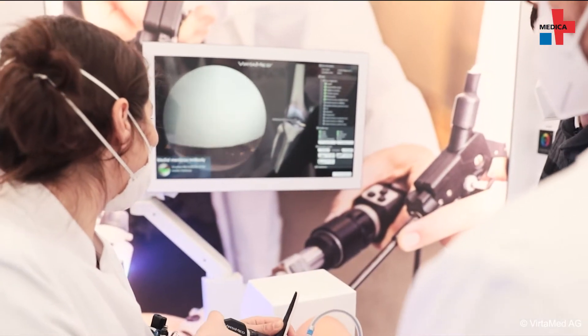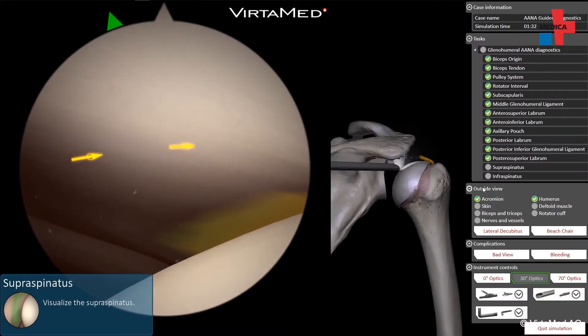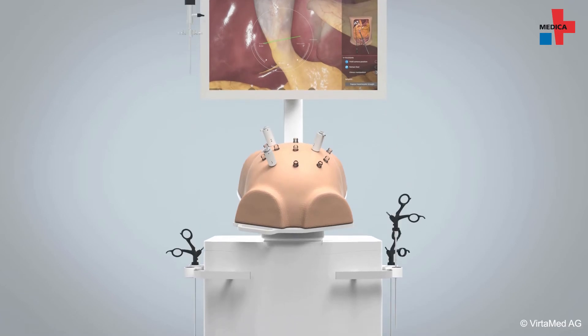Virtual simulation of operations is already part of everyday life at some hospitals. However, many are not yet familiar with this type of training, yet it can bring some advantages for surgeons.